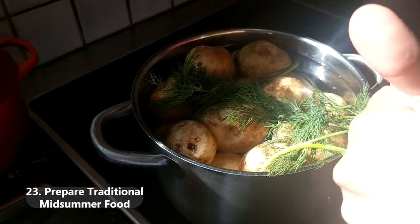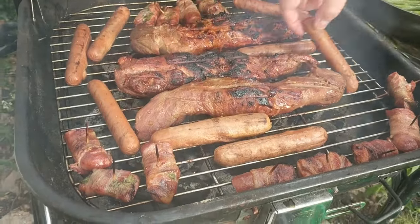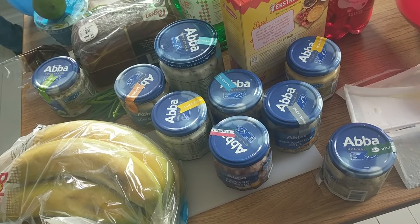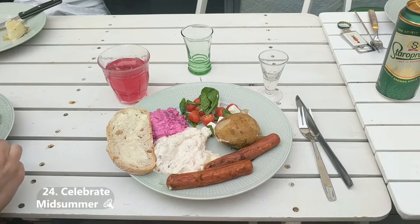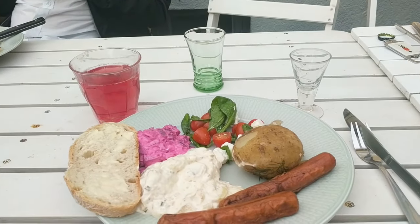If you happen to be here in the middle of summer, you can prepare midsummer celebrations with some Swedish people. Find some lovely Swedes, go through all the traditional dishes, and have a couple of drinks. This is arguably the most loose and relaxed you will ever find Swedes, so make the most of it. If they start singing before doing shots, don't be alarmed — just mumble along, it's fine.